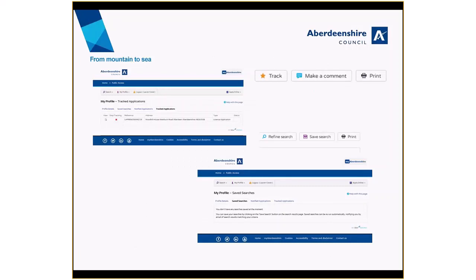You can click the track application button if you would like to be notified when the status of the application changes. You can stop tracking at any time by changing your preferences in your profile section. You can also save a search and be notified if there are any changes to the results.